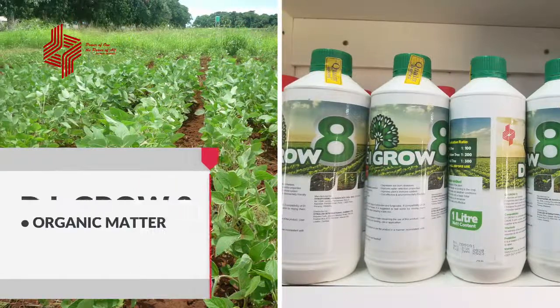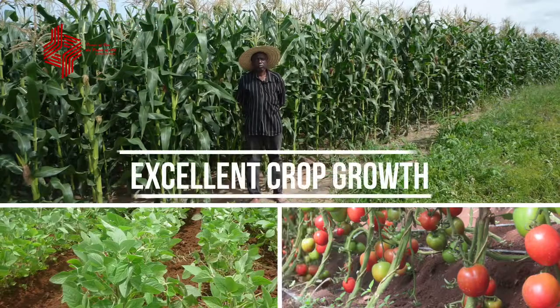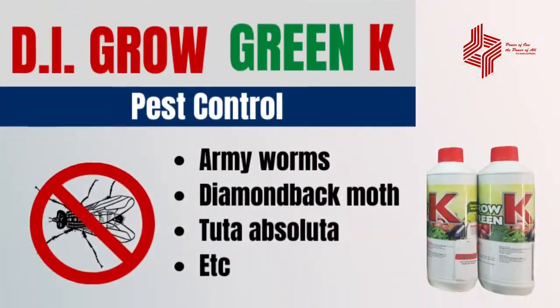D.I.Grow 8, with more than 12 nutrients, microorganisms, and organic matter for quick root development and excellent crop growth. D.I.Grow Green K —